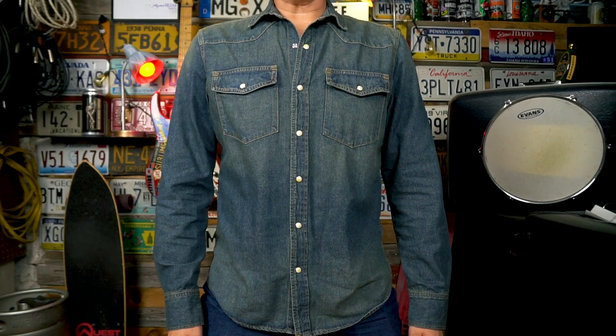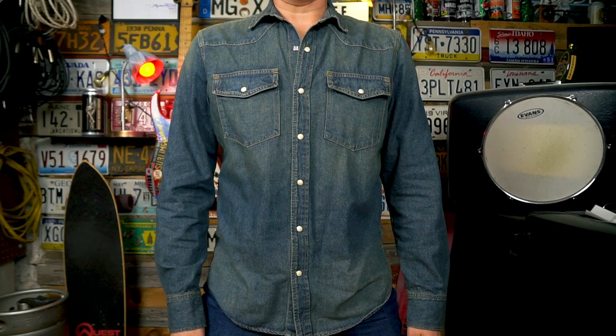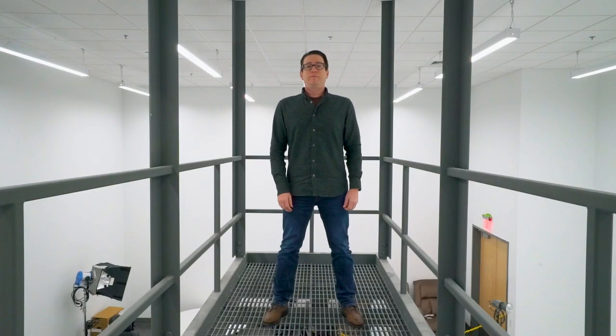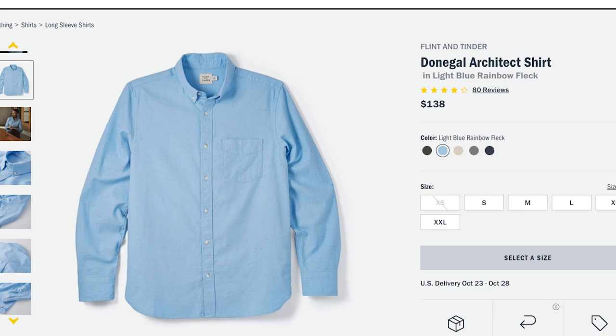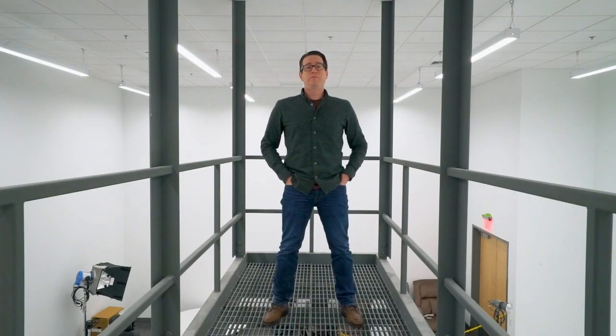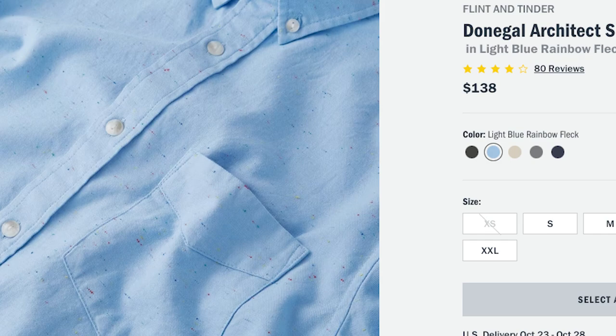I'm currently wearing the Flint and Tinder Bone Button Shirt in the medium dark wash, but I've also been testing the Architect Shirt and the Cotton Linen Textured Shirt. The FNT Architect Shirt comes in at $139 USD and is available in olive herringbone — which is the colorway they sent me — light blue with rainbow fleck, natural rainbow fleck, charcoal, and navy. I chose the olive herringbone, but that light blue with rainbow fleck was my runner-up — it's a pretty awesome looking shirt.